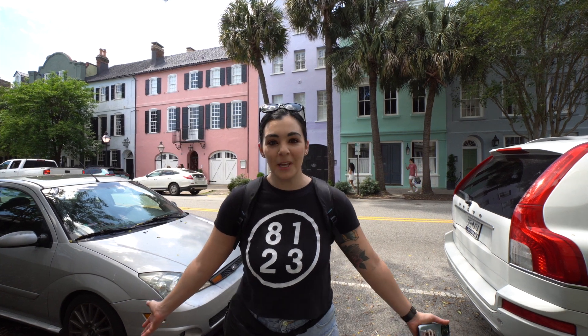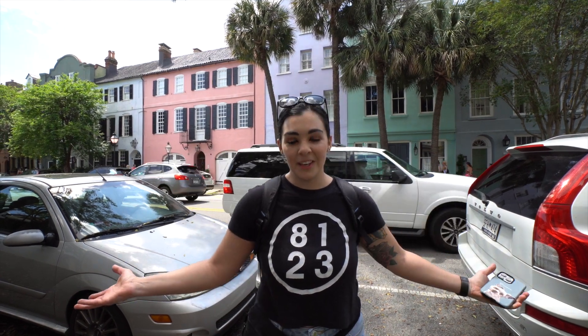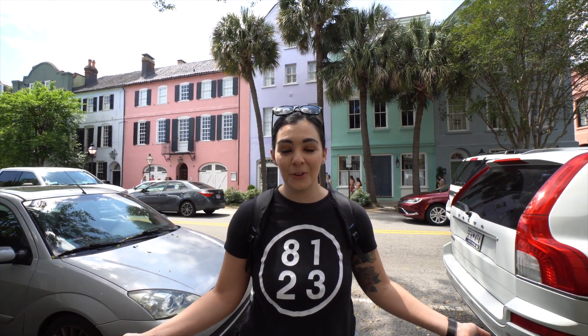Hey guys, welcome back to Adventures of Megan and Mike. The last time you saw us we were exploring the Southwest. Today we are exploring the Southeast in beautiful Charleston, South Carolina. If you've been along for the ride, thank you so much for watching our videos, and if you're new here, welcome!